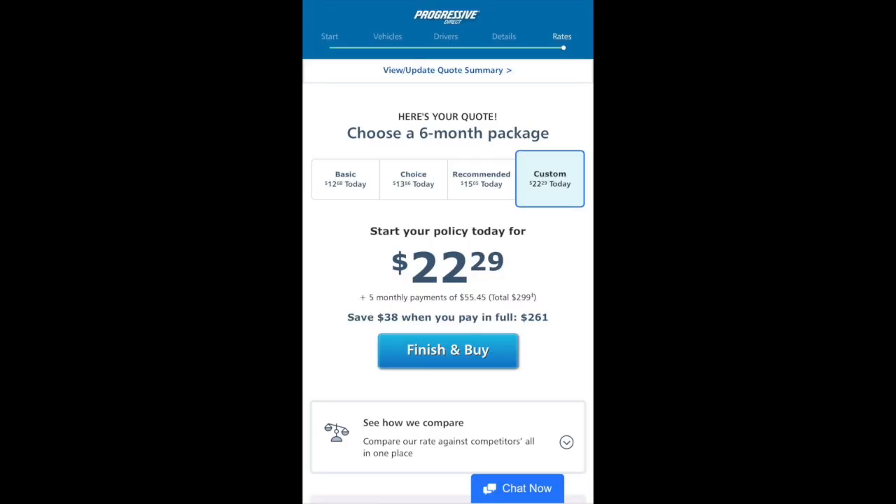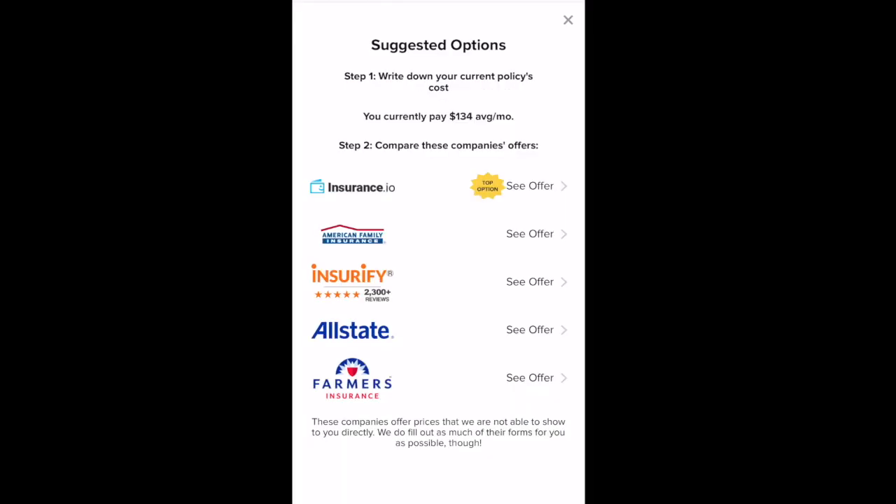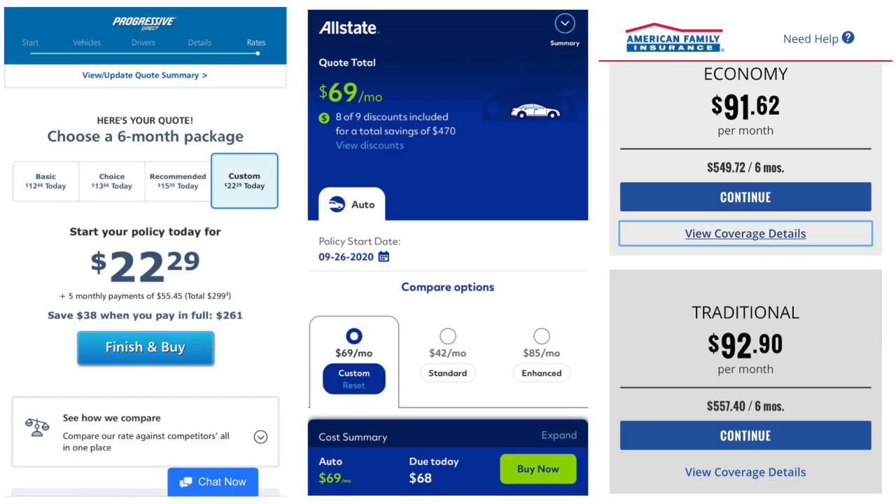The quote I got is about $55 a month. So $55 a month compared to the $134 I'm currently paying, and that includes the same coverages I have with Farmers, plus a rideshare endorsement. I went ahead and got two more quotes from the other insurance companies Savvy provided. Progressive was the cheapest at $55 a month, Allstate came in at $69 a month, and American Family at about $93 a month.